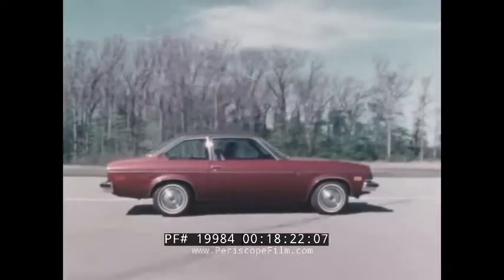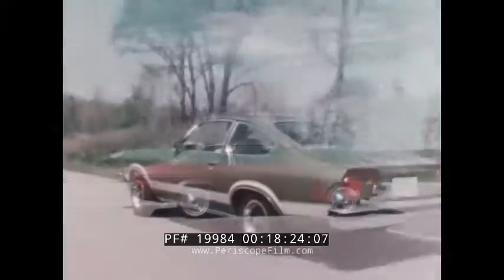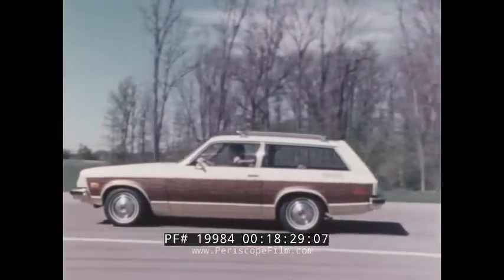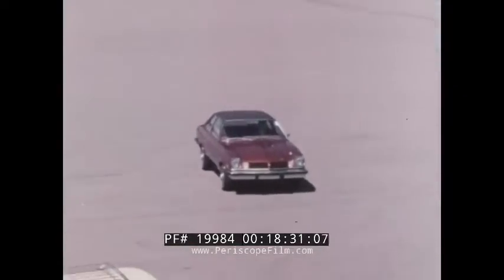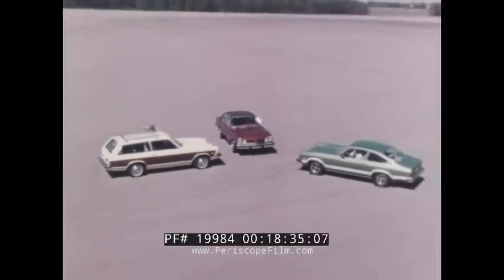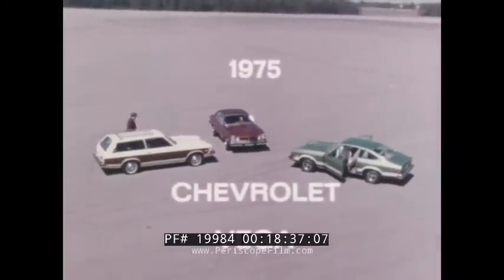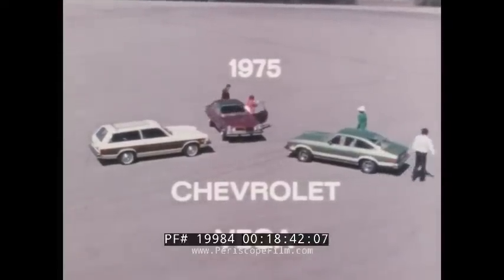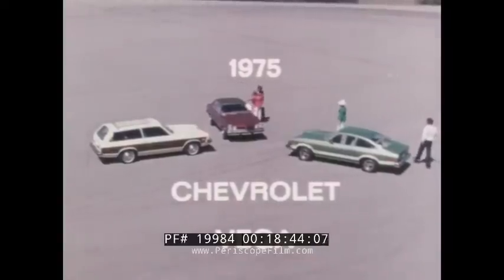The 1975 Chevrolet Vega Economy Plus — still an integral, efficient design package offering the same qualities that have made it a success in the past and many special new features that make it better than ever. Your Chevrolet salesman will be happy to discuss any of Vega's features in more detail. Better yet, ask for a test drive and see what it's like to drive a winner.